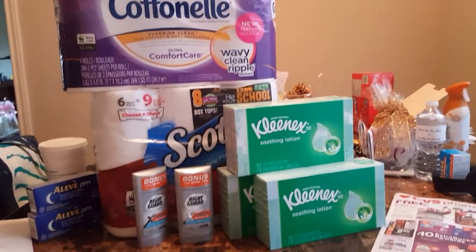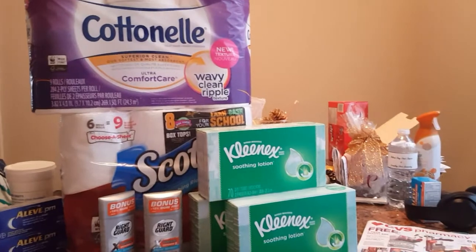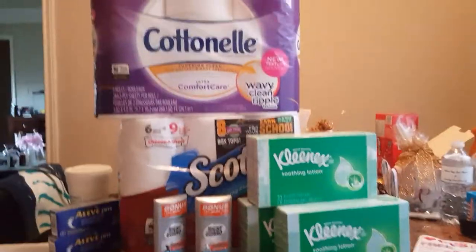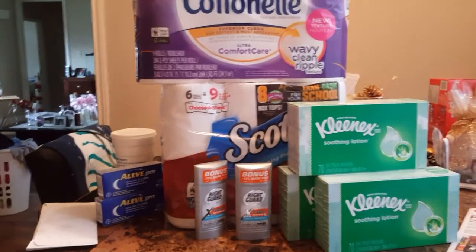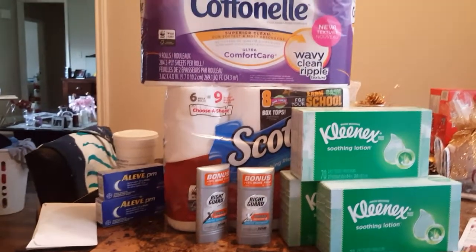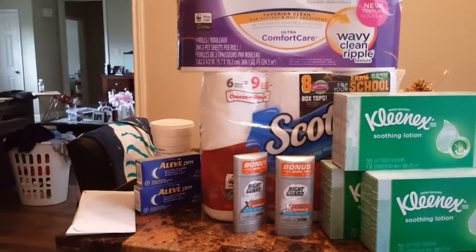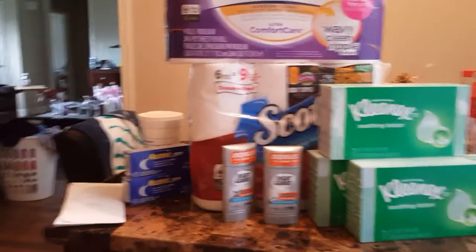Hi guys, welcome to Working Those Cues. Coming to you with my CVS haul for the week. I know this video will be up late, but this is actually sort of like a tutorial — a brief tutorial, because I only have 20 minutes to do this — on how CVS works.